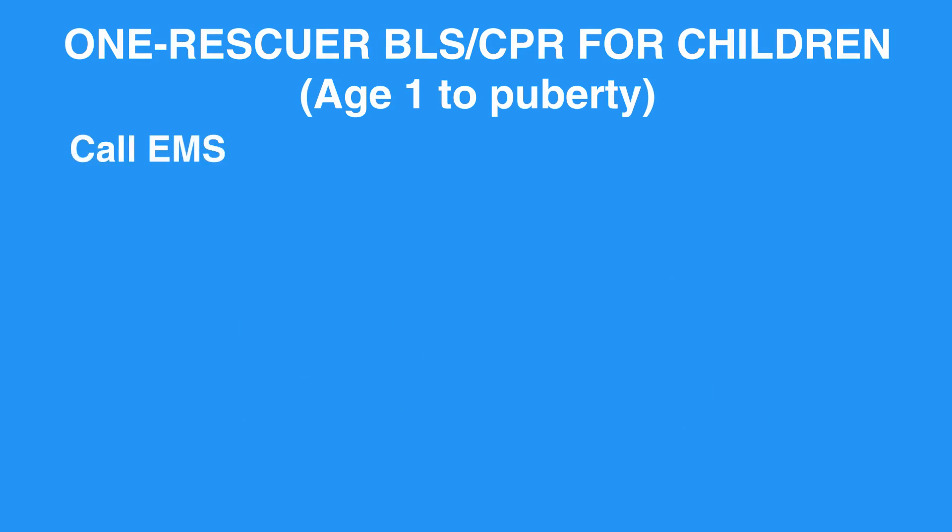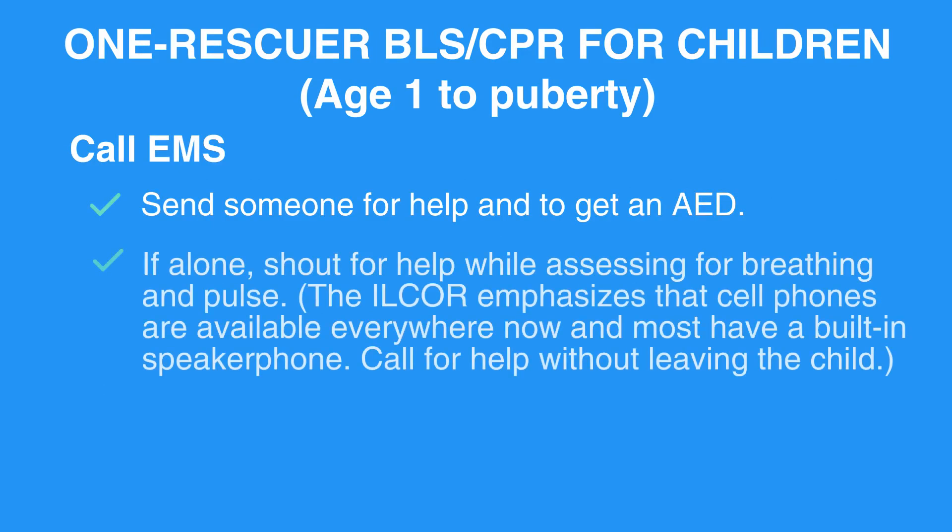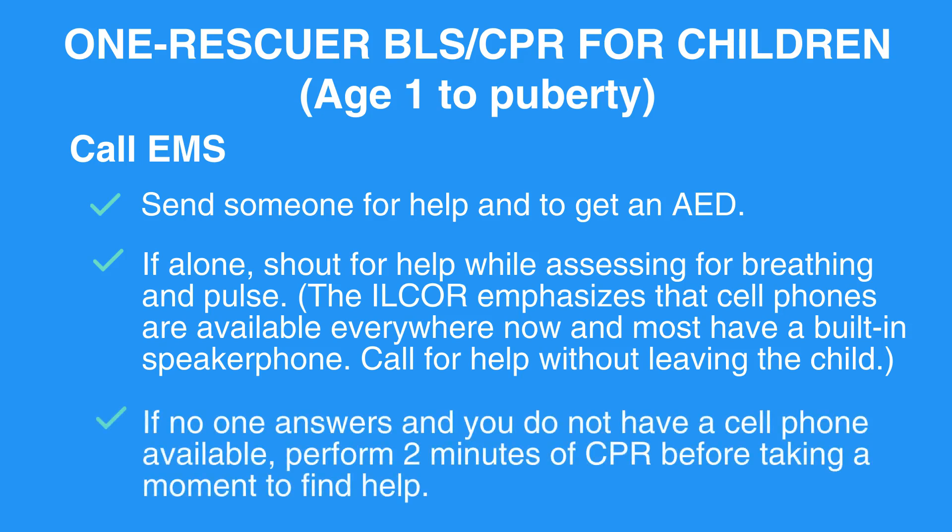Call EMS. Send someone for help and to get an AED. If alone, shout for help while assessing for breathing and pulse. The ILCOR emphasizes that cell phones are available everywhere now and most have a built-in speakerphone. Call for help without leaving the child. If no one answers and you do not have a cell phone available, perform 2 minutes of CPR before taking a moment to find help.